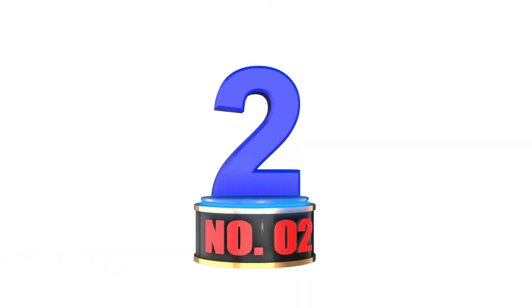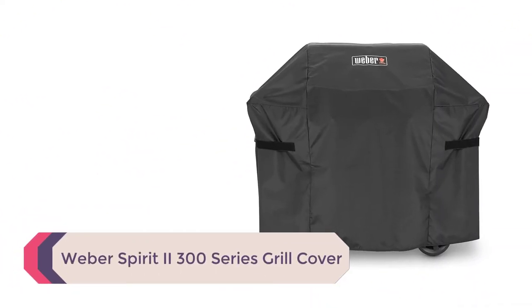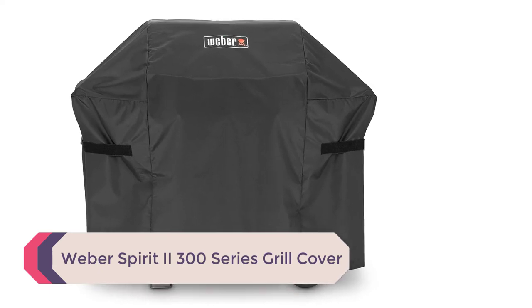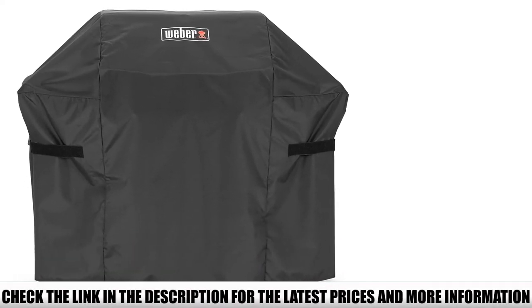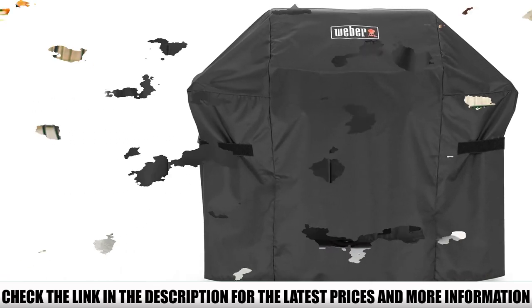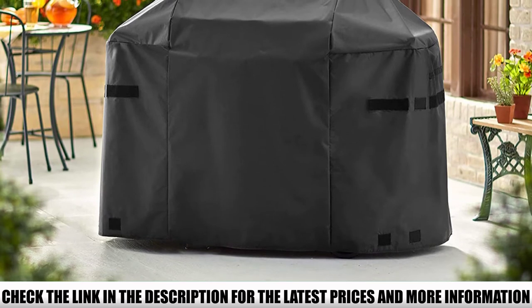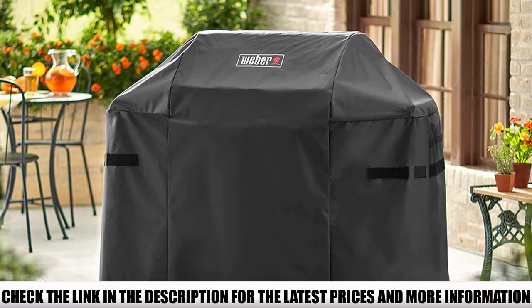Number 2: Weber Spirit 2300 Series Grill Cover. Are you suffering from rain, snow, or scorching sun? Your BBQ grill can stay safe if you buy a Weber Spirit 2300 Series Grill Cover. Like most other Weber covers, this particular cover is a lightweight accessory and is guaranteed for its durability.